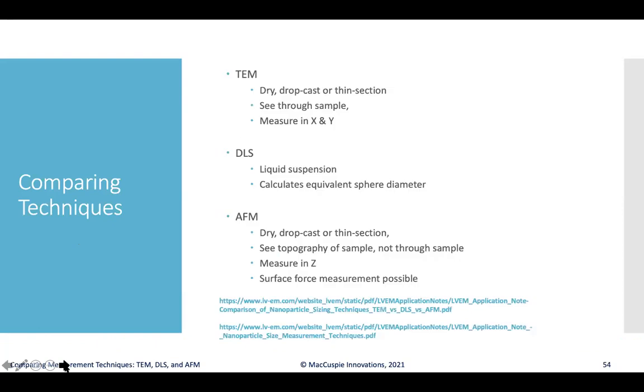A handy comparison chart allows you to pick through what might be the best approach for your sample conditions. For TEM and LVEM, you dry and drop cast or use thin sections, needing the sample thin enough for the beam to transmit through — measuring well in x and y. DLS measures liquid suspension and calculates equivalent sphere diameter. AFM uses dry or drop-cast samples and measures topography or height. Often when researchers have access to all of these instruments, they use several or all approaches to get a more complete picture through multiple orthogonal measurements.